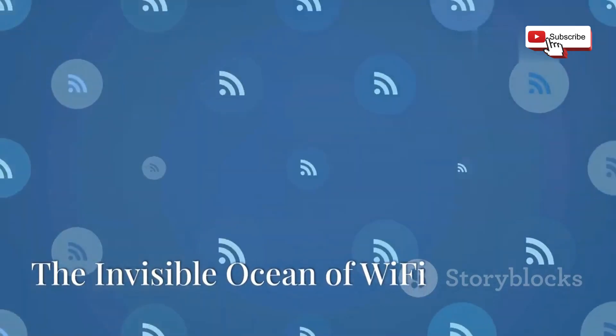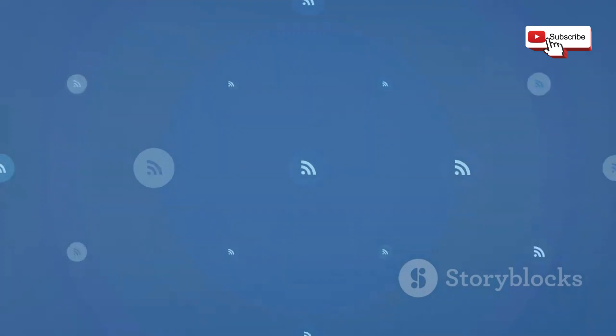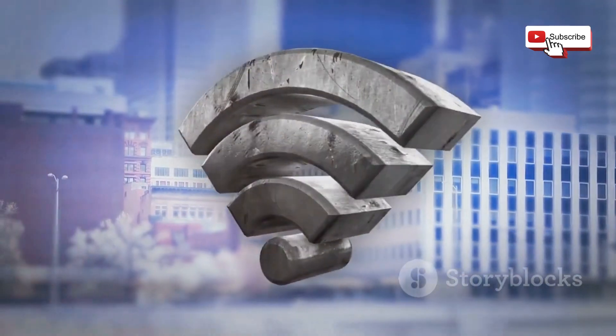Welcome to my channel Cyber Network. Imagine a vast invisible ocean surrounding us, carrying digital information at the speed of light. This is the world of Wi-Fi, a technology that has become as essential as air and water in our modern lives.